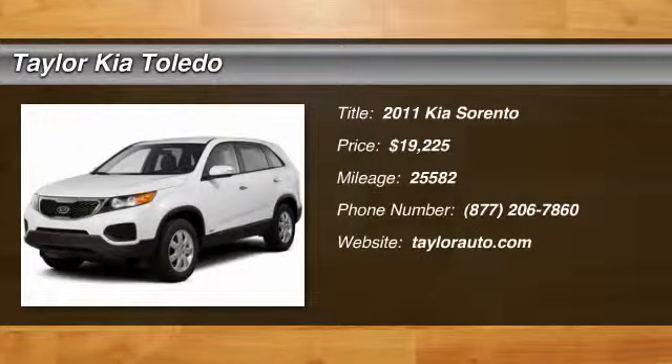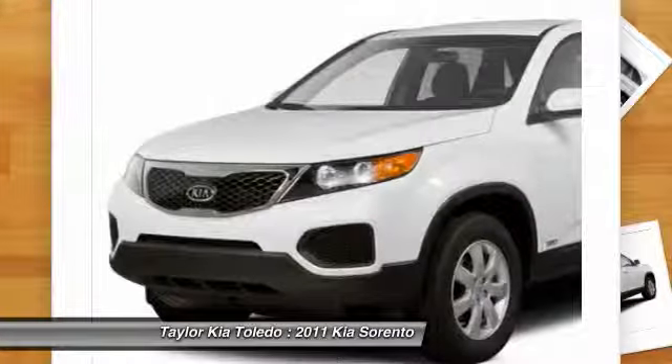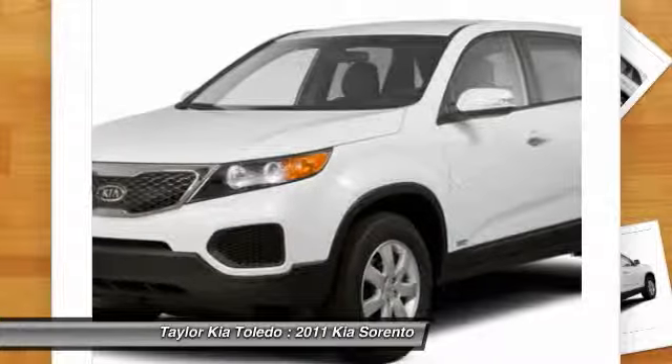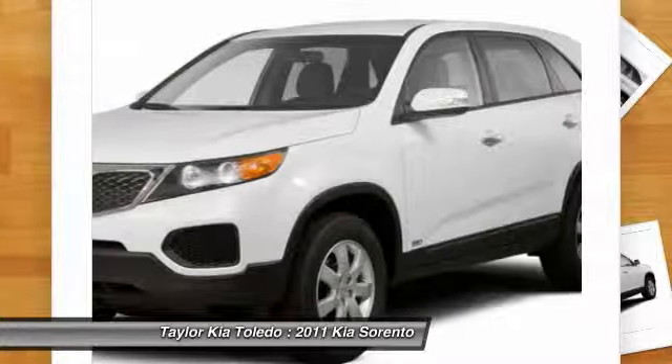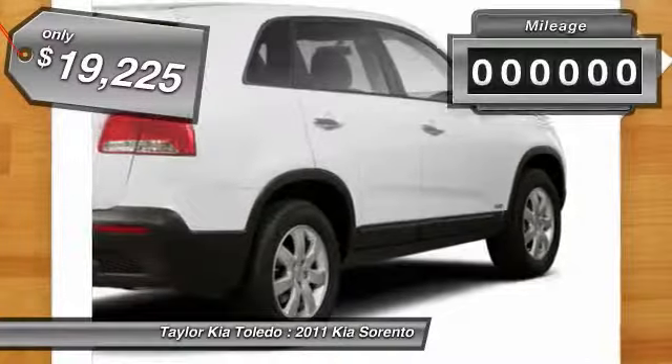The 2011 Kia Sorento. The Kia Sorento is a comfortable, riding, powerful, compact SUV loaded with impressive standard features. Take one look at its stylish, sleek design and you'll want to cross over to a Sorento — and it is priced below $20,000.